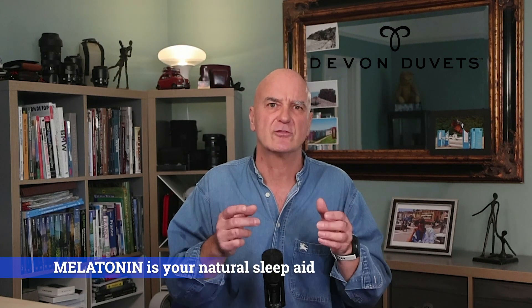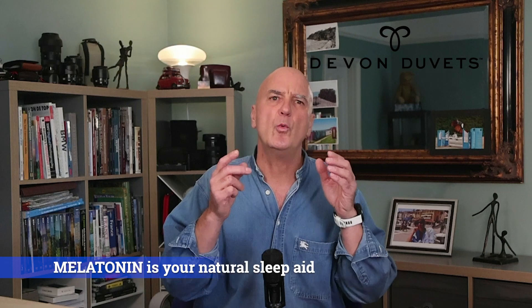So let us summarize what we have covered. Melatonin is your body's natural sleep aid, helping you wind down at night, and it works best when you are in sync with natural light and dark cycles. Dimming lights in the evening and allowing bright lights in the morning are simple but powerful ways to support your body's natural rhythms.